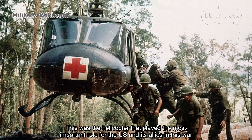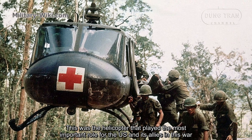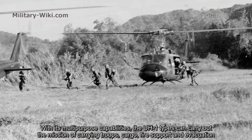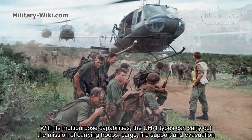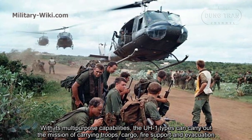This was the helicopter that played the most important role for the U.S. and its allies in this war. With its multipurpose capabilities, the UH-1 could carry out the missions of carrying troops, cargo, fire support, and evacuation.